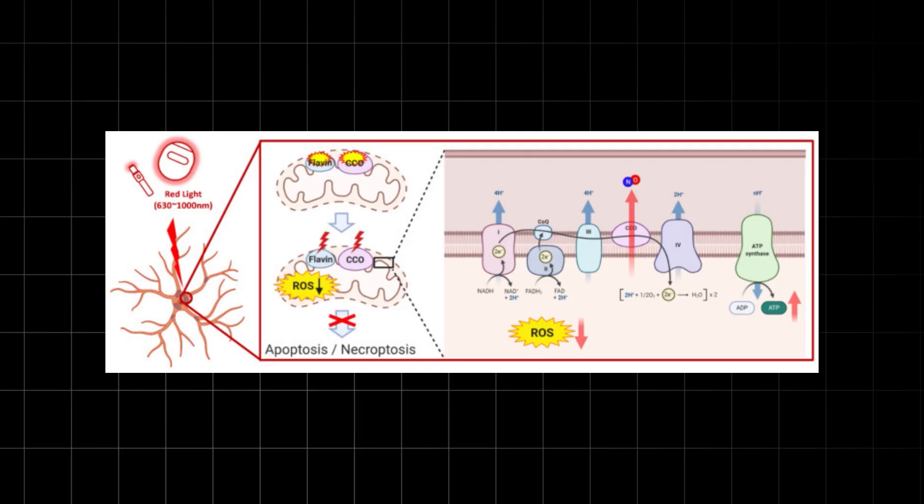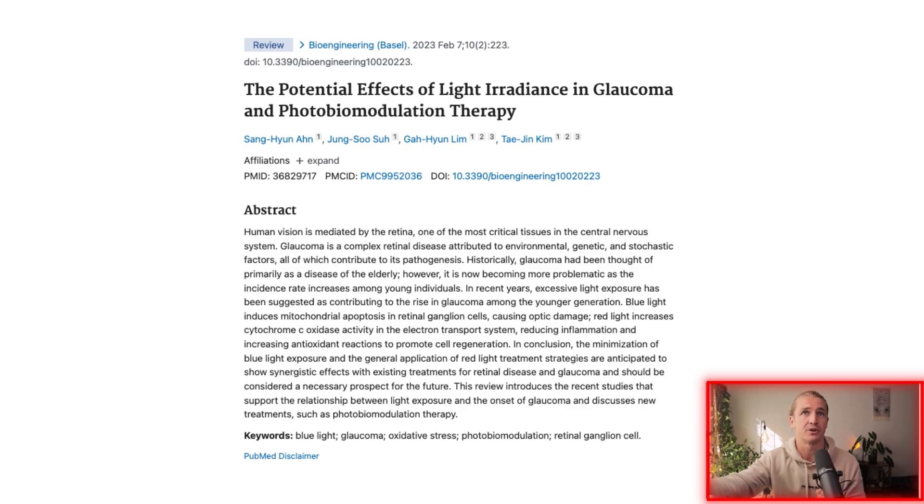This is what we always talk about with red light therapy — it works by increasing energy production in your cells through cytochrome c oxidase. Nature would normally balance blue light with red, so you wouldn't get eye damage, but in modern society we're getting way too much blue and not enough red. The conclusion from the abstract states: 'The minimization of blue light exposure and the general application of red light treatment strategies are anticipated to show synergistic effects with existing treatments for retinal disease and glaucoma, and should be considered a necessary prospect for the future.'